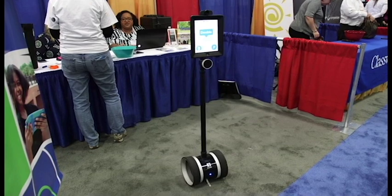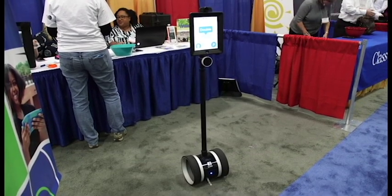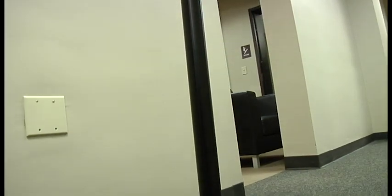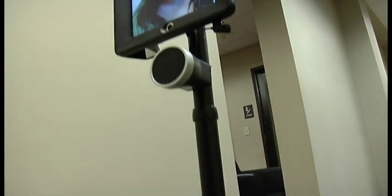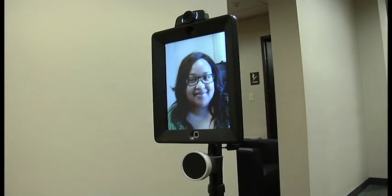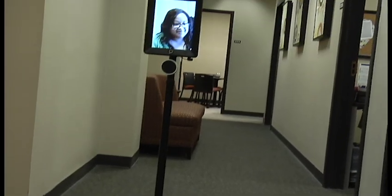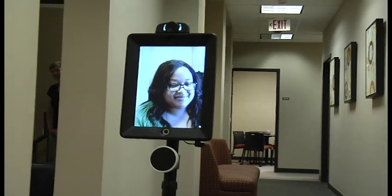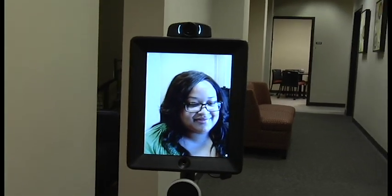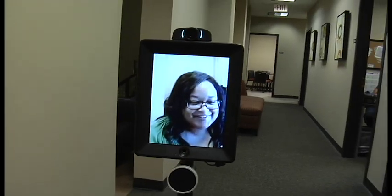We also recently added a robot to that as well, which is basically, if you can imagine a Segway with an iPad at the top. It rolls around the classroom so the teacher can roll right up to a student, interact one-on-one with that particular student, talk to the student, provide instruction, and see what the student is doing on the screen so that they can have better communication and interaction at a distance.